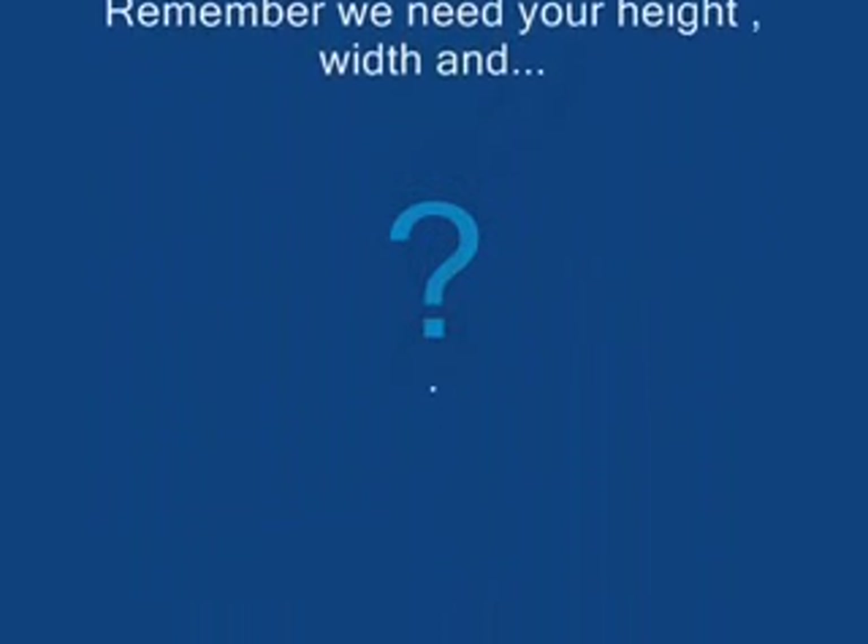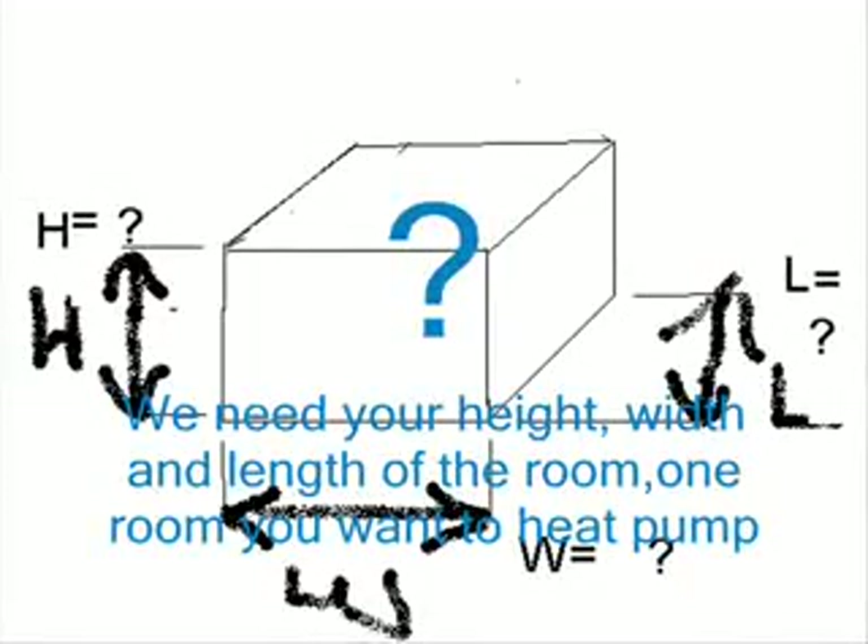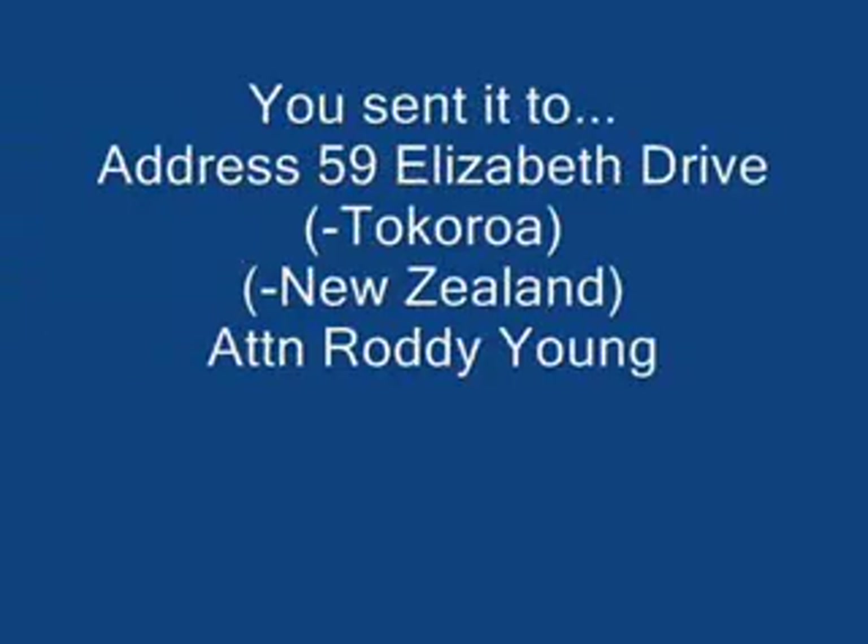Remember, we need your height, width and length of the room — one room you want to heat pump. Send it to 59 Elizabeth Drive, attention Roddy Young.